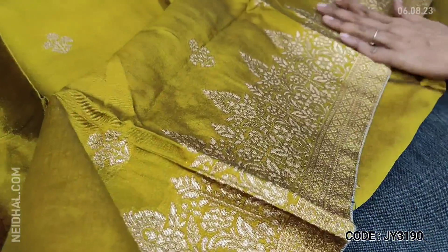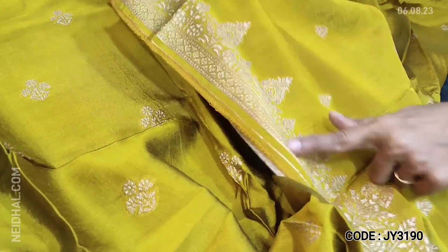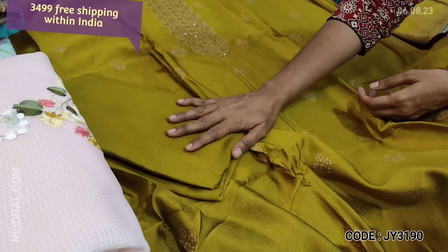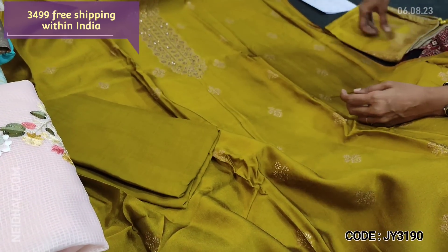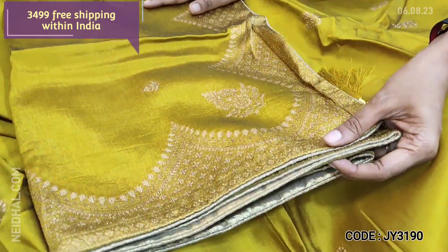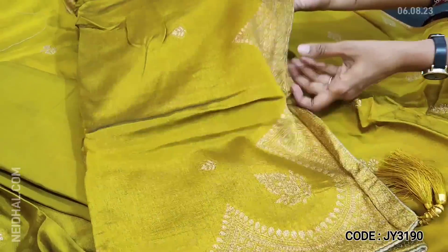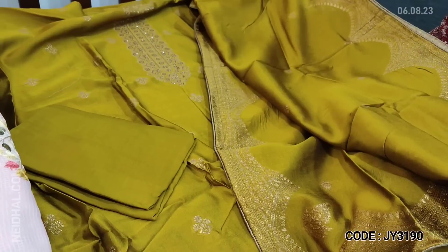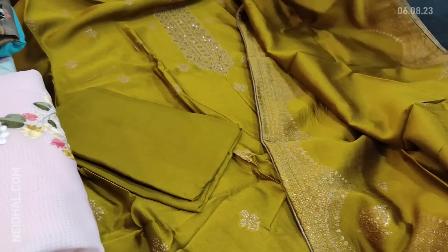We have a beautiful daman border and even for the sleeve detailing we have zari work. Matching silky santoon fabric is provided for the bottom. The dupatta is also in pure upada silk — same fabric as the top with a temple kind of weaving pattern. Cost of the set is 3499, single color.